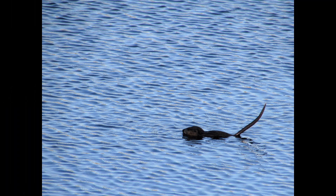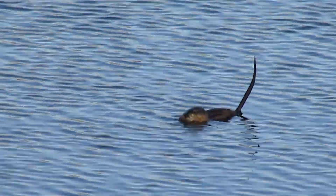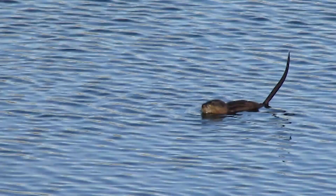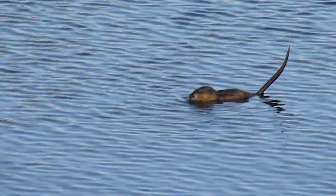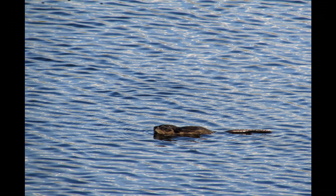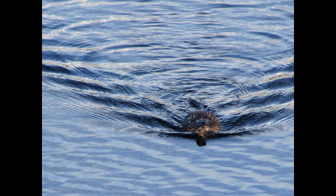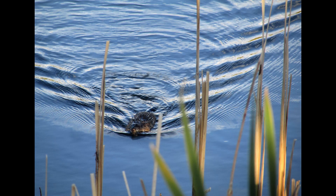Oh Charlie, look, it's a beaver! It's a muskrat — look at the tail. Oh Charlie, you're right again. It's coming your way Jacques, look out! It's coming right off the shore here. Well, we sure got some great shots.